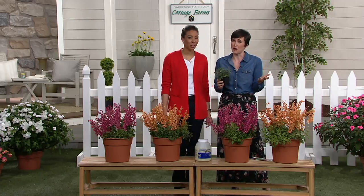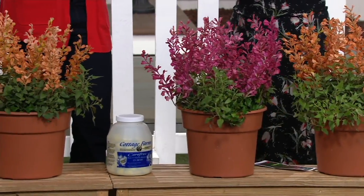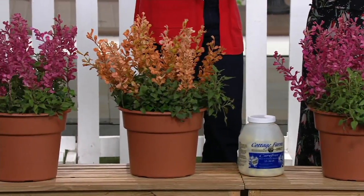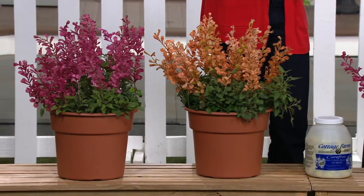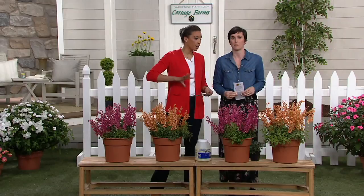When you get it, you can put it in containers, in borders, it works great along walkways, or in your butterfly garden with the butterfly bush. You can finally build your butterfly garden. As far as sun and shade — this plant loves full sun.